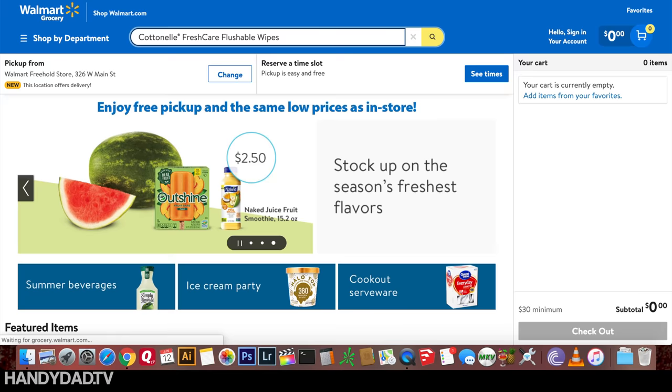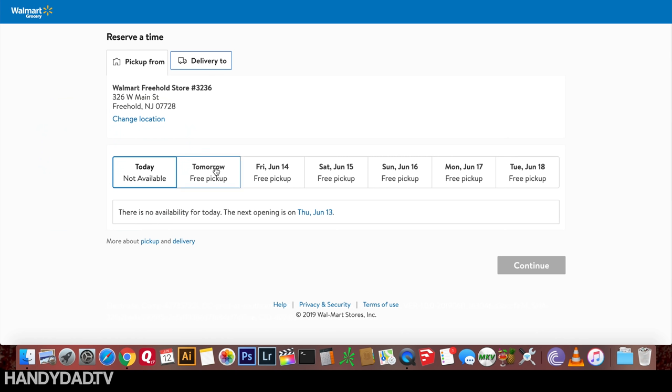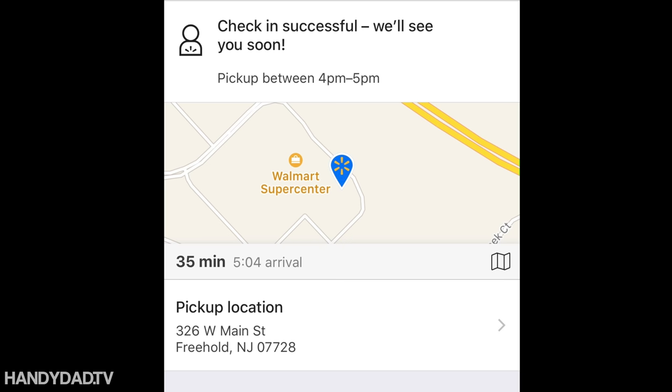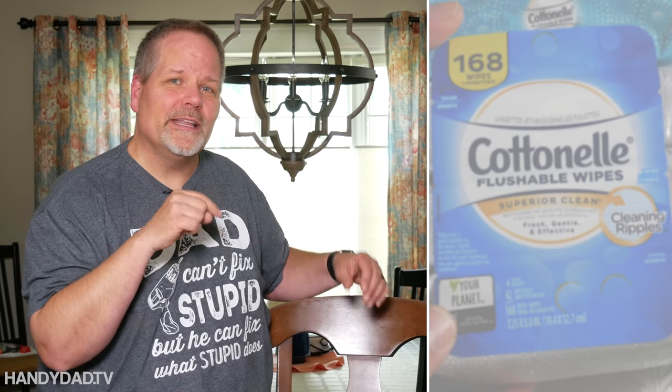The best way to prevent clogs is to use less toilet paper and finish with a Cottonelle flushable wipe. I bought these from the Walmart online grocery and was amazed at how convenient it was — I picked a date and time, told the app when I was on my way, and a Walmart employee delivered the bags to my car. Click the link in the video description to find Cottonelle at Walmart. And the number one rule as a parent is to remain calm and forgive every mishap that causes a foreign object in the toilet.